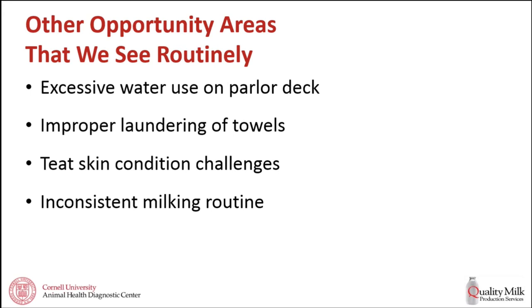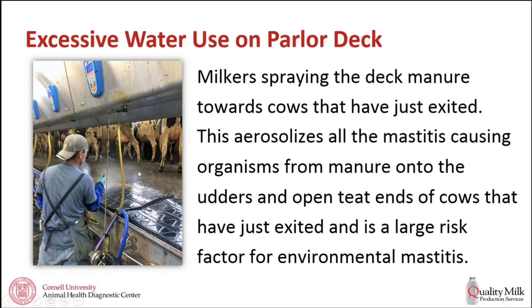To finish up, we're going to run through some other opportunities routinely seen on dairies. First, water use: we see big differences between dairies in the amount of water use. There's a milker spraying the deck while cows that have just exited are nearby—aerosolizing all those pathogens right toward cows that have open teat ends because we just finished milking them. We're spraying manure water toward cows with open teat ends. This is something to think about on your own dairy—try to reduce this risk by not allowing this to happen or controlling water use in a much better manner.